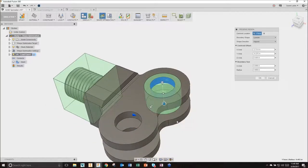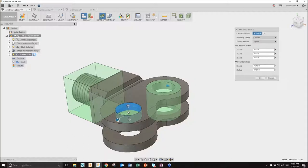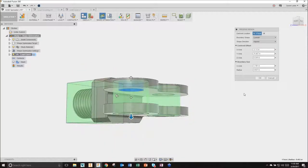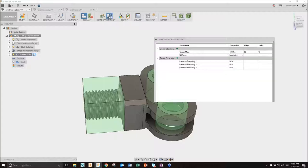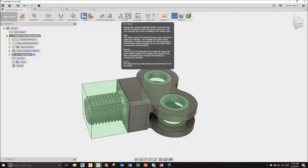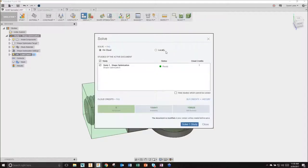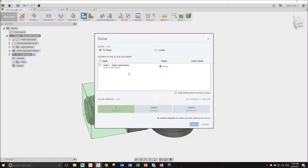I'll choose that bottom surface, do that one more time using my right-click menu, pulling down to that bottom face. I am preserving the geometry in these regions. In my Shape Optimization criteria, I'm targeting mass - I want to go down to 65 percent of my current mass with that real-world load applied. I'll pre-check and confirm I'm good to go, then hit Solve. You can choose to solve locally or in the cloud. Shape optimization is cloud only, so I'll go ahead and solve it in the cloud.